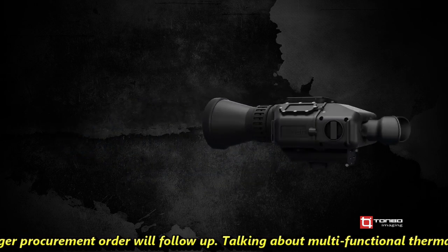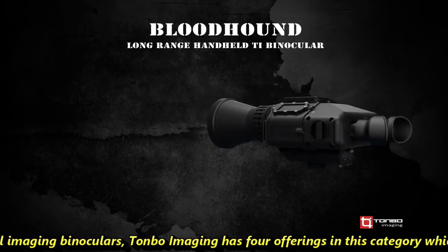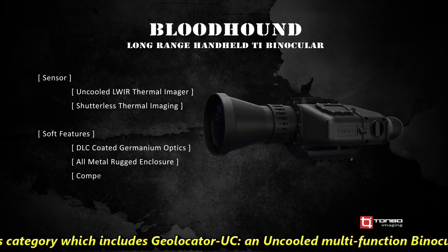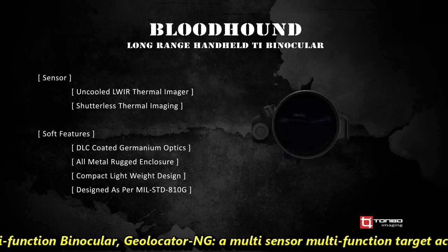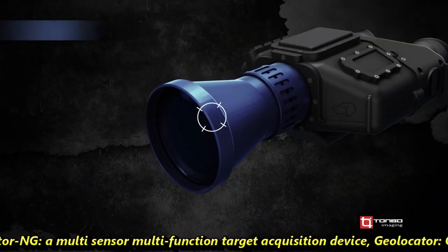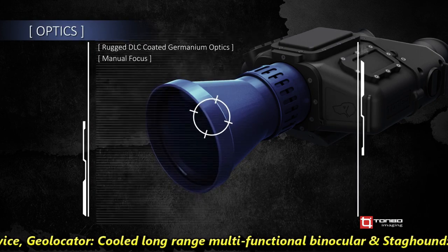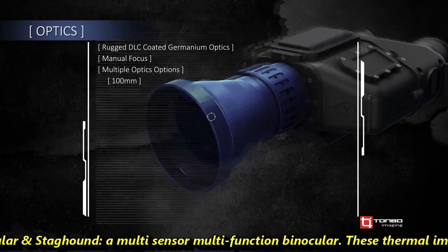Talking about the multifunctional thermal imaging binoculars, Tonvo Imaging has four offerings in this category: the Geolocator UC, an uncooled multi-functional binocular; the Geolocator NG, a multi-sensor, multi-functional target acquisition device; the Geolocator, a cooled long-range multi-functional binocular; and the Staghound, a multi-sensor, multi-functional binocular.